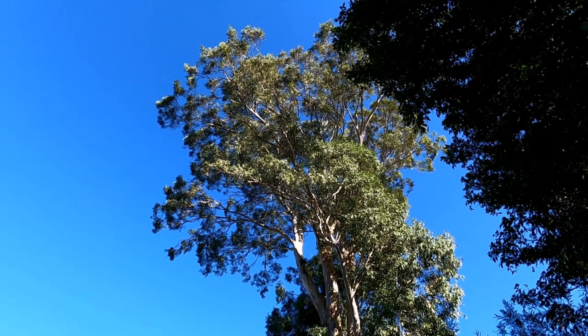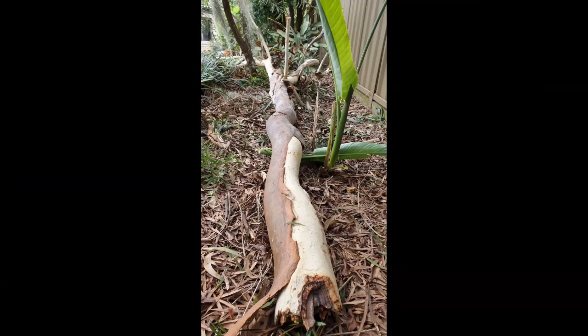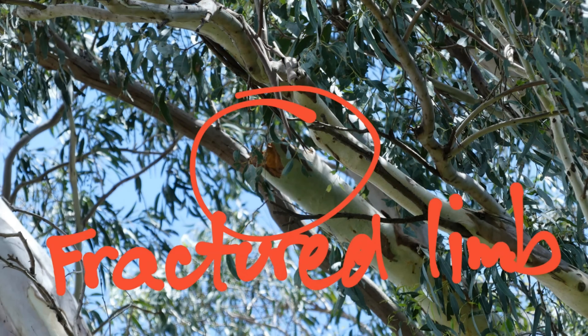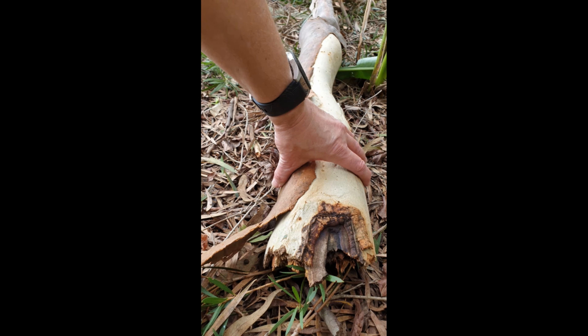On the downside, in windy weather they can drop a lot of bark and occasionally some very large branches. Back in February, about the middle of February, we had the largest branch we've ever seen come down. It was about four and a half metres long and about 120 millimetres in diameter at its largest point. It came down from this one.